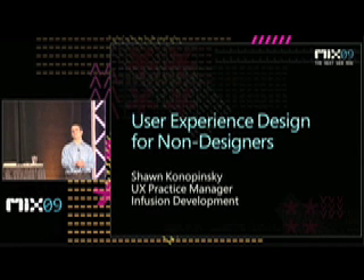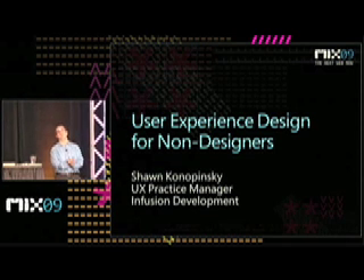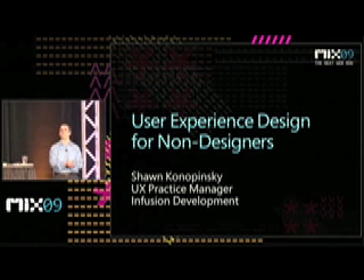By a show of hands, how many folks here caught the Bill Buxton keynote on Wednesday morning? All right, that's a good number. And how many folks didn't catch the Bill Buxton keynote on Wednesday morning because they were out partying too late on Tuesday night?